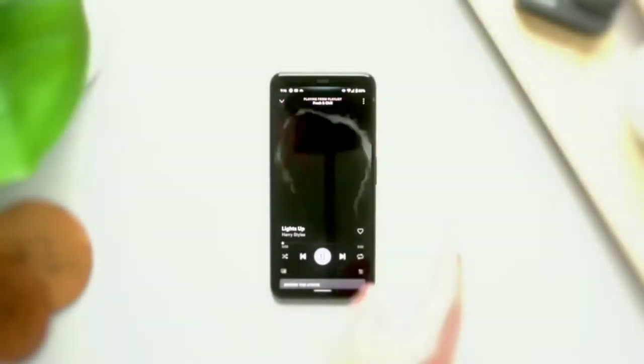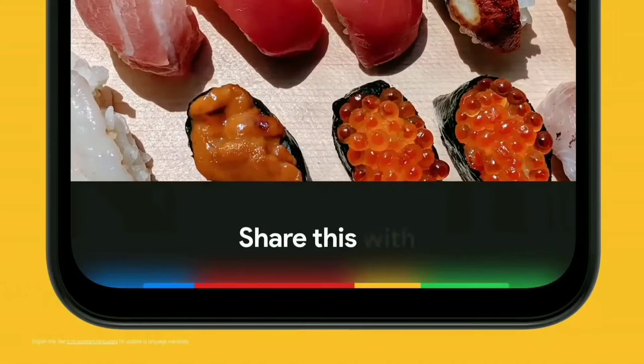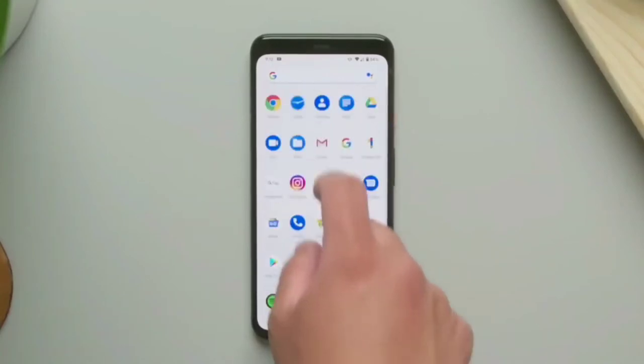Plus, get more done with your voice using Google Assistant, which is the easiest way to send text, share photos, and more. The Pixel 4's biggest downside is battery life, which can barely last a full day if you're a heavy user.